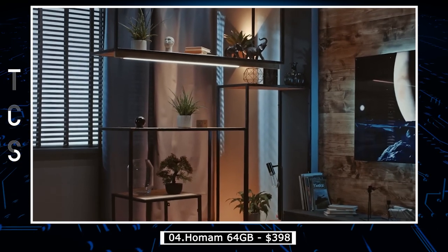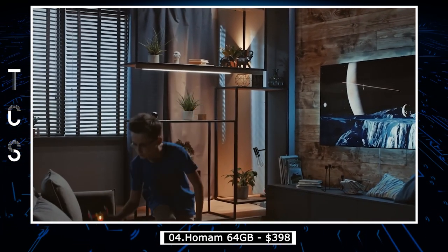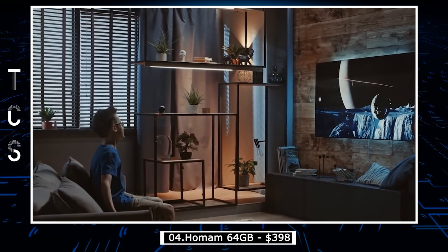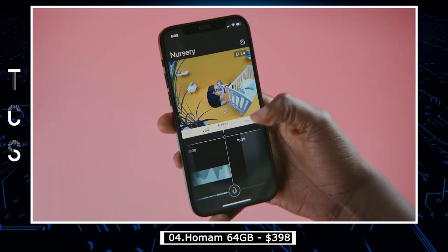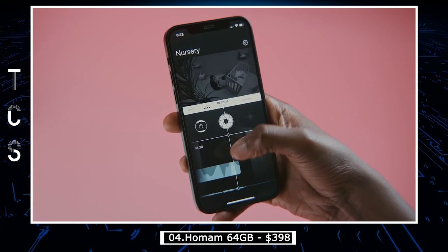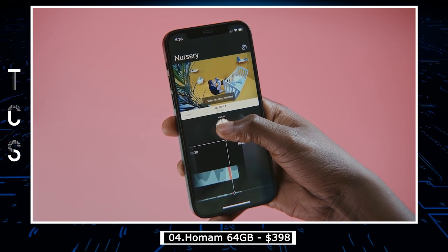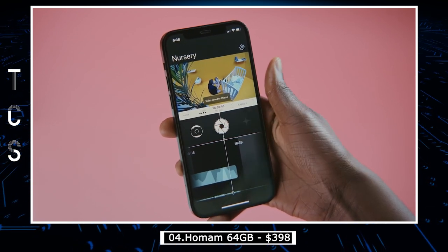AI-powered notifications, bubbles, and live timeline make it easy to use for everyone. Continuous recording and encryption into built-in 64GB eMMC provide up to 36-plus hours of archive. AI-powered activity graph, audiogram, notifications, face and pet detection occur directly on the device and can work without Wi-Fi.